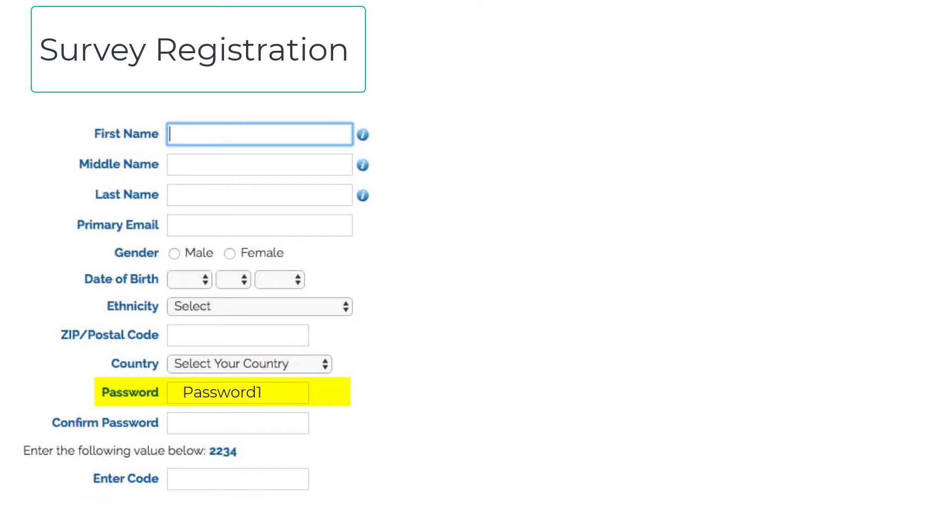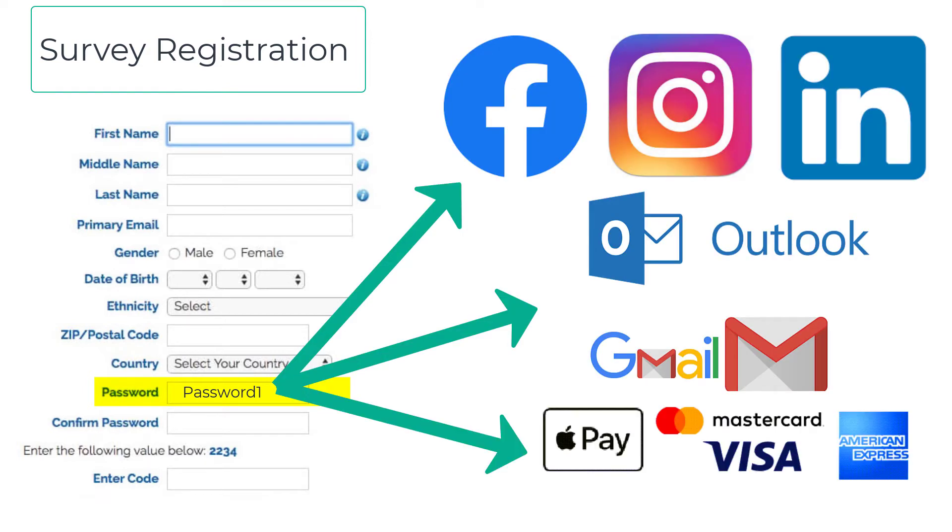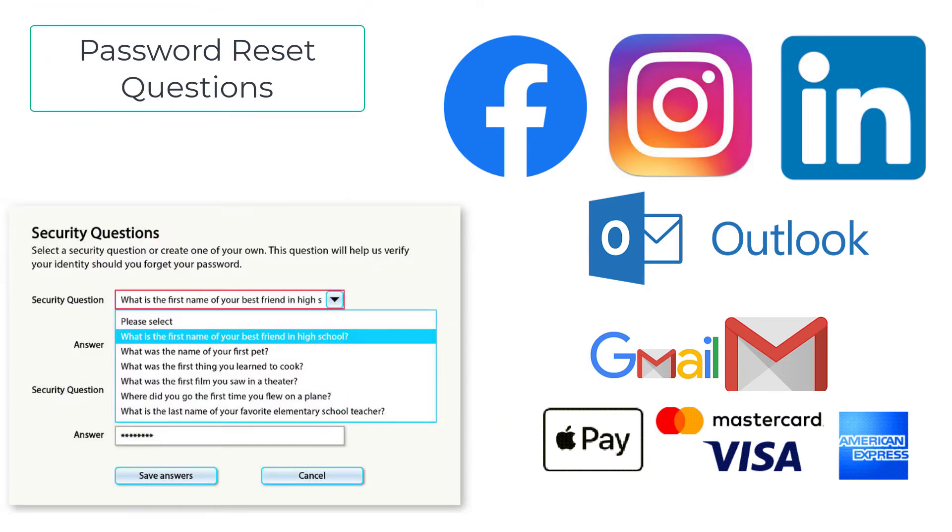What the hackers are hoping for is that the password you use to sign up for the survey is the same password you use for other accounts, such as your social media accounts, your email accounts, or even your banking accounts. And if that doesn't work, they will attempt password resets using the information you filled out in the security questions section — such as 'What was the name of your first pet?' That's actually a pretty common security reset question. I recently signed up for the CRA online account to access my tax revenue accounts, and 'What is the name of your first pet?' is one of the questions they ask for security. So if the hacker has that information, they can go ahead and try to reset my CRA password. If you have one password for all of your accounts, you're screwed. The hackers now have access to all of your online accounts and they can lock you out.